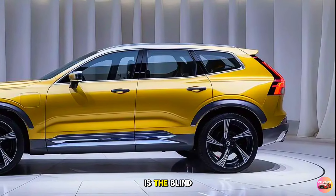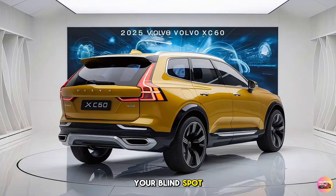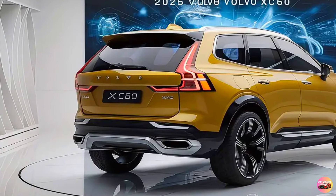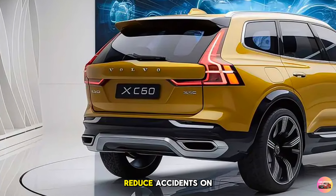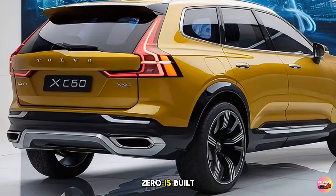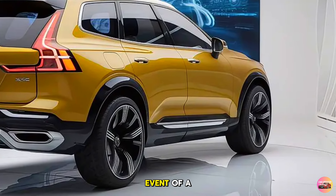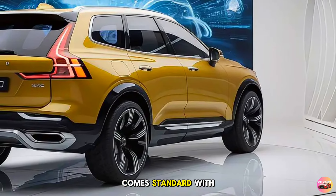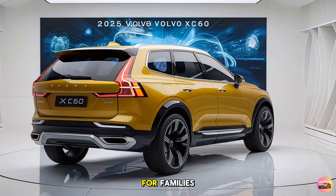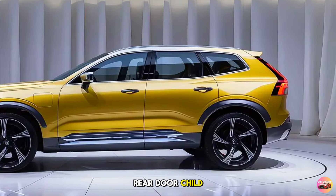Another standout feature is the blind spot monitoring system with steer assist, which alerts you if there's a vehicle in your blind spot and can apply corrective steering if you attempt to change lanes while another car is present. Additionally, the XC60 is built with Volvo's renowned high-strength safety cage, and comes standard with multiple airbags, including side curtain airbags for both rows of seats.